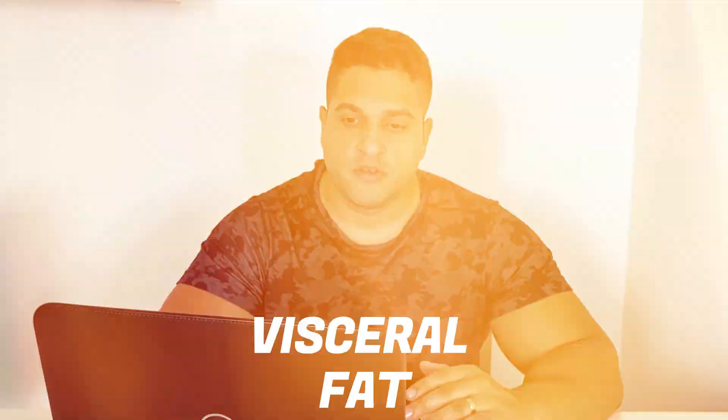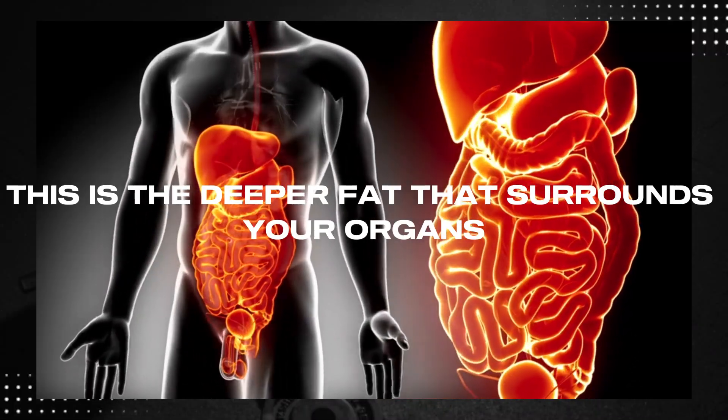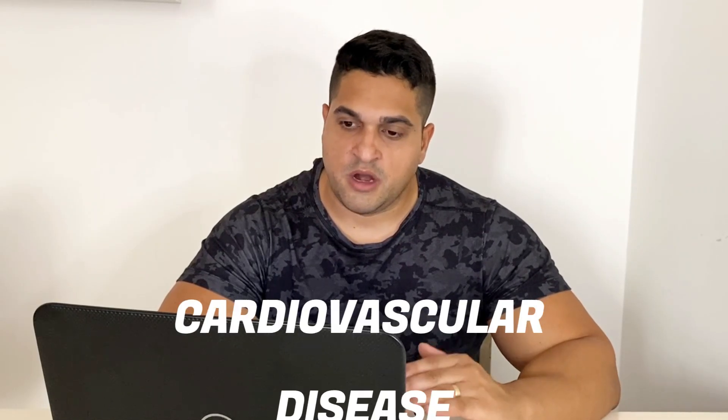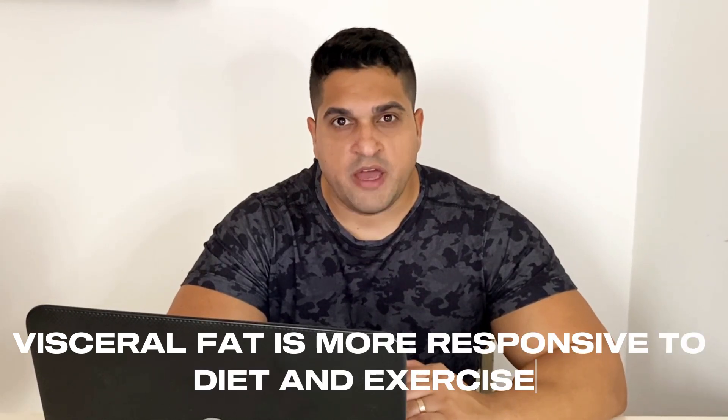Visceral fat is the deeper fat that surrounds your organs. It's more dangerous because it's metabolically active and linked to several health issues, including insulin resistance, type 2 diabetes and cardiovascular disease. Visceral fat is more responsive to diet and exercise, making it easier to lose, while subcutaneous fat tends to be more resistant.